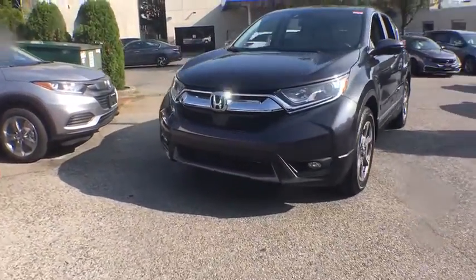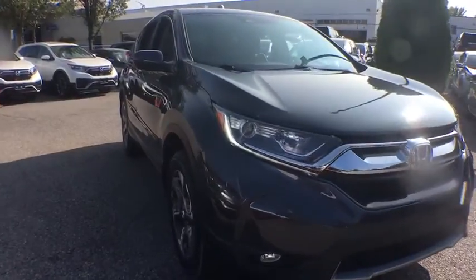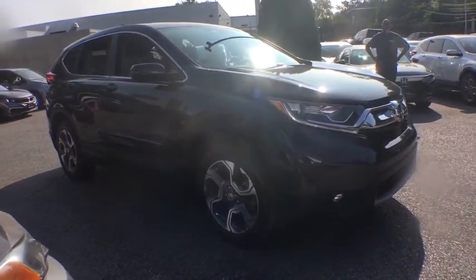You are going to love the 2018 Honda CR-V — a top recommended vehicle because of its car-like driving manners, good value, cool technology, and comfy interior.